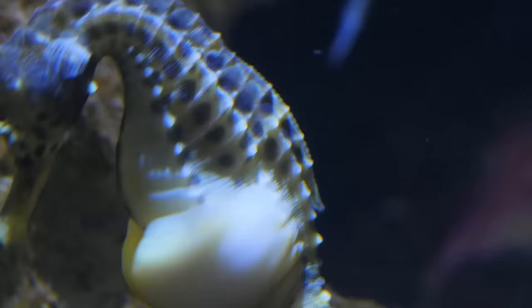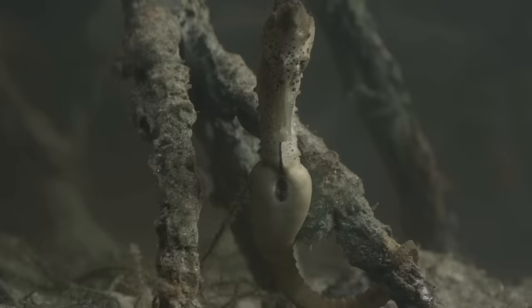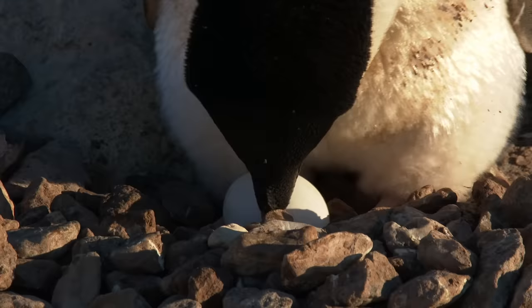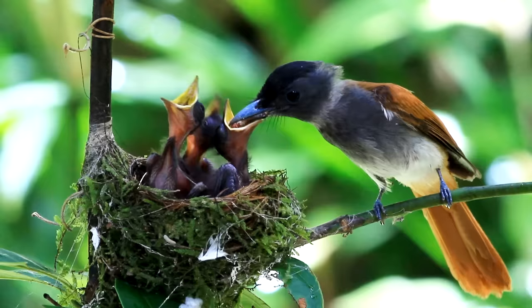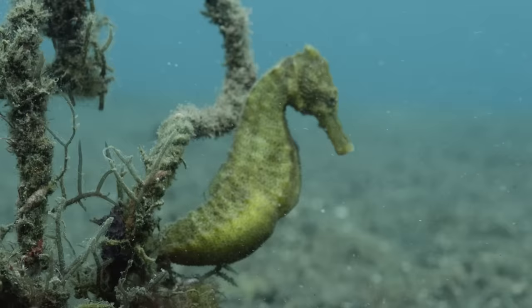Seahorses and their relatives are the only known vertebrate animals where pregnancy and birth are performed by the males. While other animal dads may house and protect fertilized eggs — such as water bugs, cardinal fish, and many bird species — male seahorses do much more.